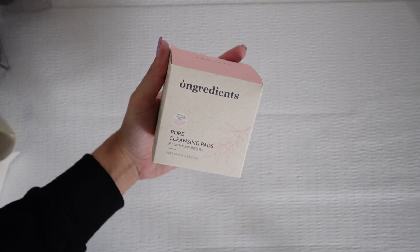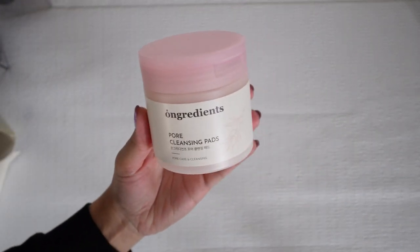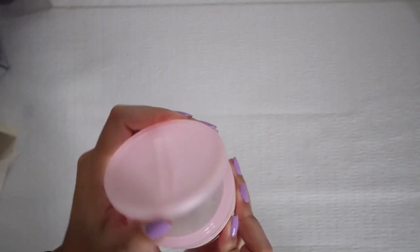I also received the pore cleansing pads and let me show you the packaging because it's my favorite part. It even comes with little tongs to help you grab an individual pad.